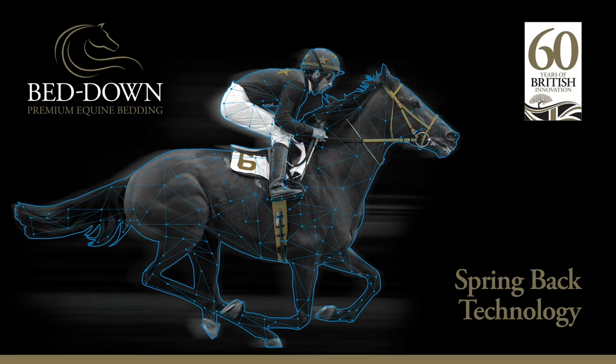Did you know Bed Down uses technology to optimise and advance your horse's comfort? Let us show you how.